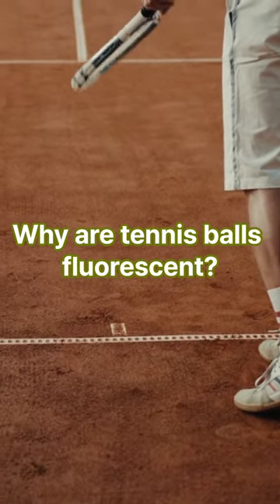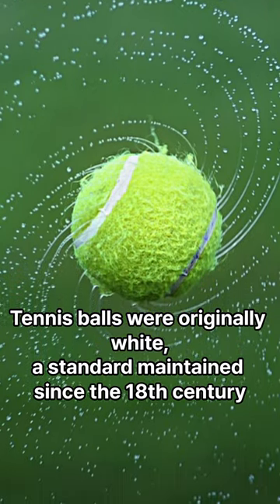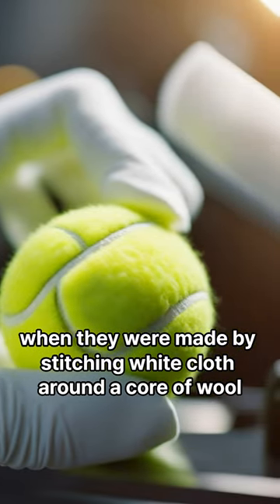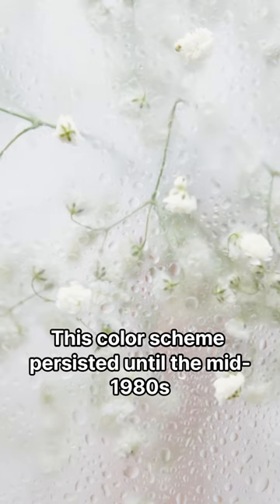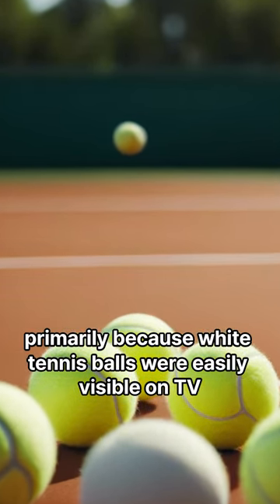Why are tennis balls fluorescent? Tennis balls were originally white, a standard maintained since the 18th century, when they were made by stitching white cloth around a core of wool. This color scheme persisted until the mid-1980s, primarily because white tennis balls were easily visible on television.